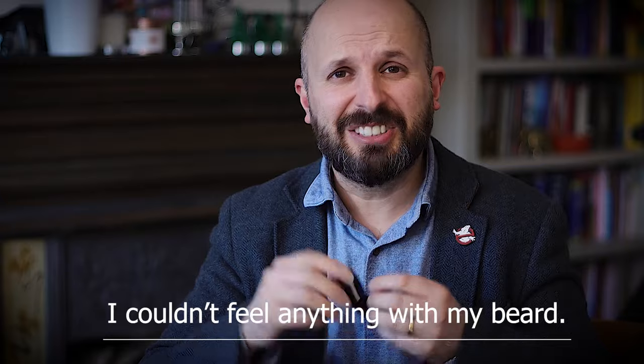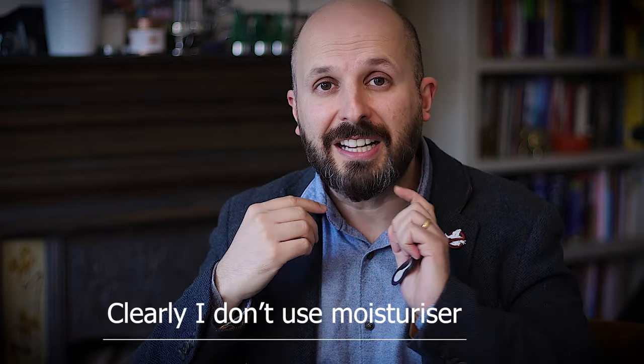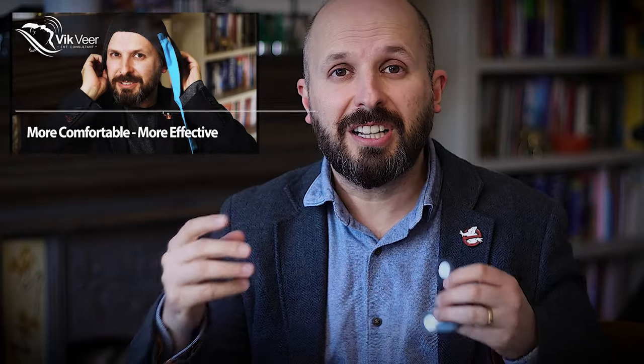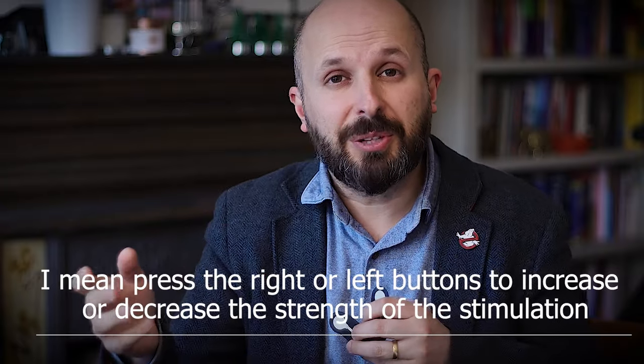This won't work for me because I have a beard — it won't get through the hairs and won't give proper stimulation. It also doesn't work for people who use a lot of moisturiser at night, as it slips off. You might try a chin strap to keep it in place. Once it's in the right position, push left and right to get the right amount of stimulation — not so much that it wakes you up, but not so little that it does nothing. You can titrate or calibrate it to your own needs.